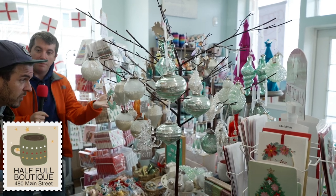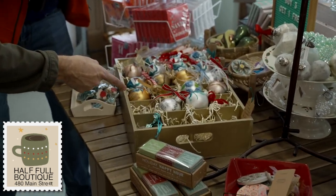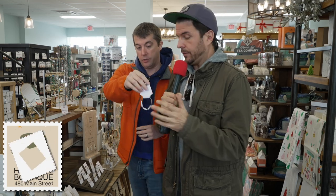You can decorate your tree with Christmas ornaments. Marshall, come down and look at these handcrafted ornaments! What's really great is they have so many handcrafted gifts here — every little thing, like little jewelry gifts.